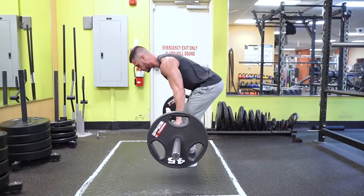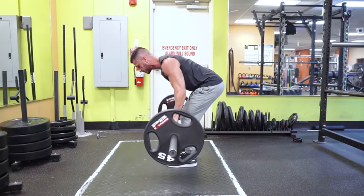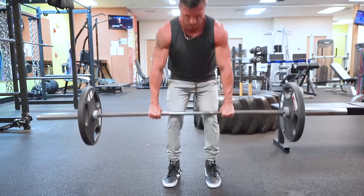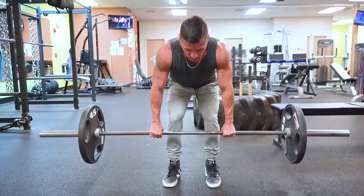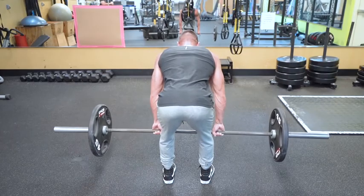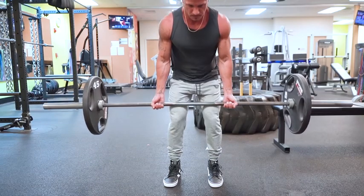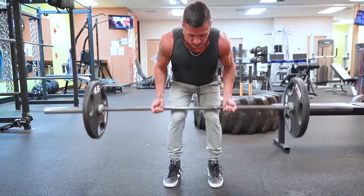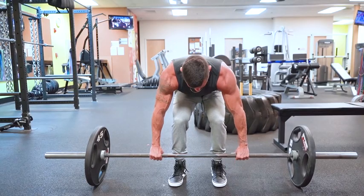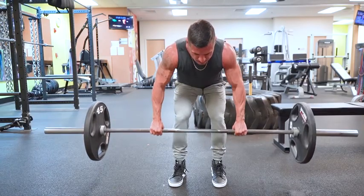Exercise number three: barbell row. The barbell row trains the entire back including the lats and traps. There are a number of variations — a narrower grip just outside shoulder width rowing towards your midsection for better lat activation, or an underhand grip at shoulder width to keep the elbows closer to the body and further emphasize the lats. For this video we're focusing on the standard variation as it is the best variation for overall back mass.